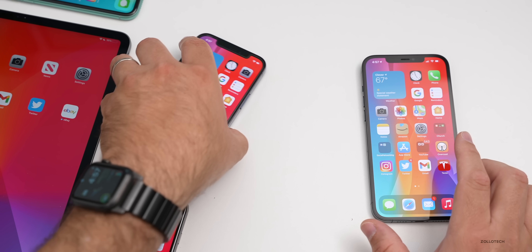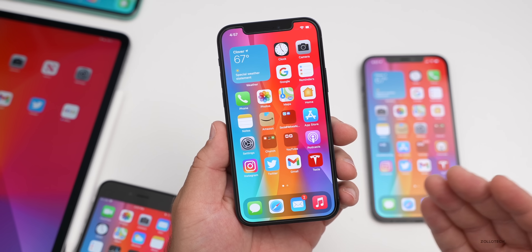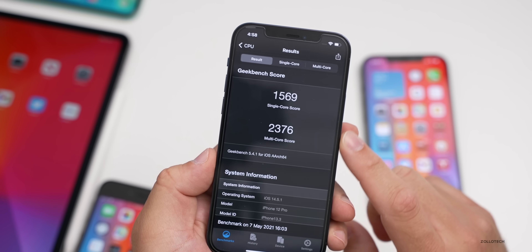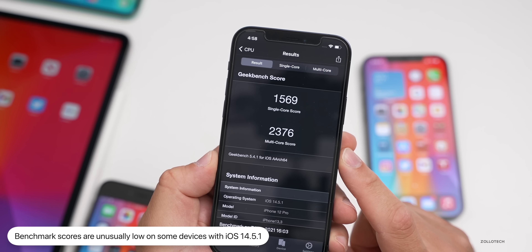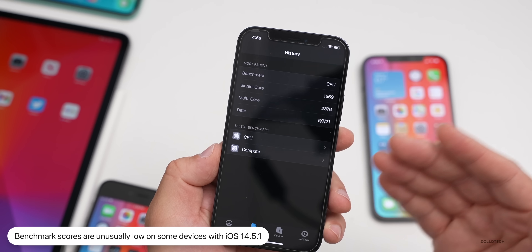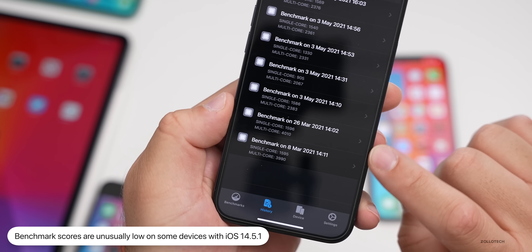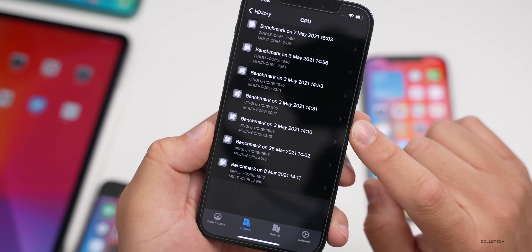With 14.5.1 on certain devices there are some speed issues when it comes to benchmarking. When you go into Geekbench, scores are unusually low. The single-core score is normal at 1,569, but the multi-core score is fairly low. A lot of people have been mentioning this. The multi-core score is quite low compared to March 26th when it was over 4,000; now it's about half of that.